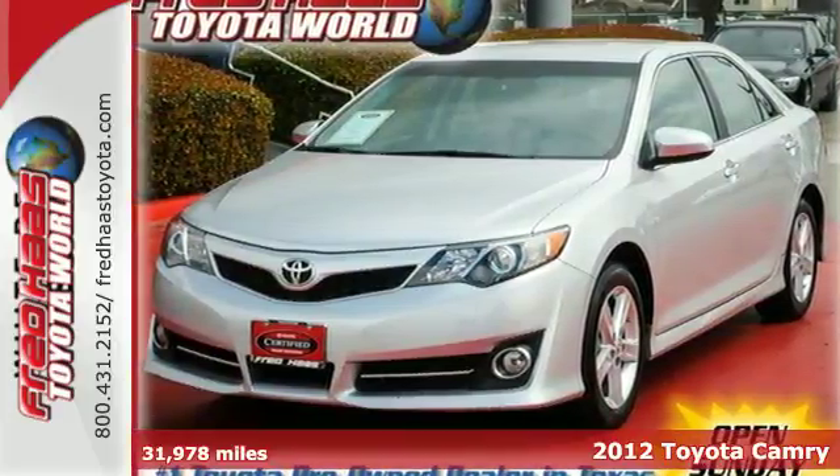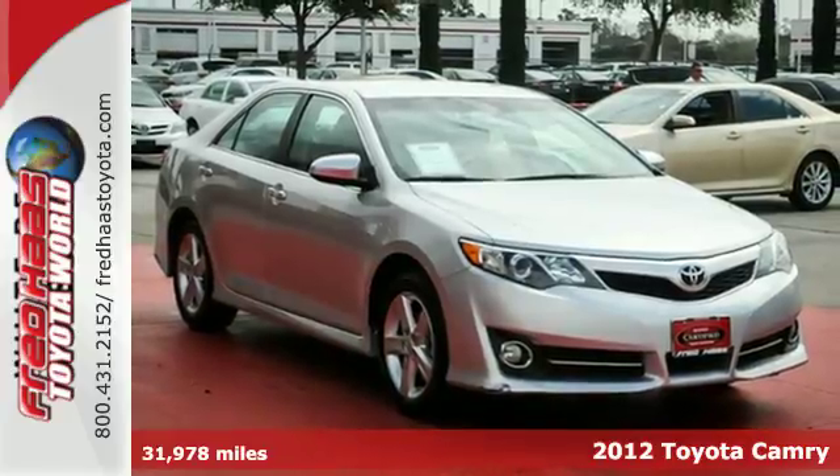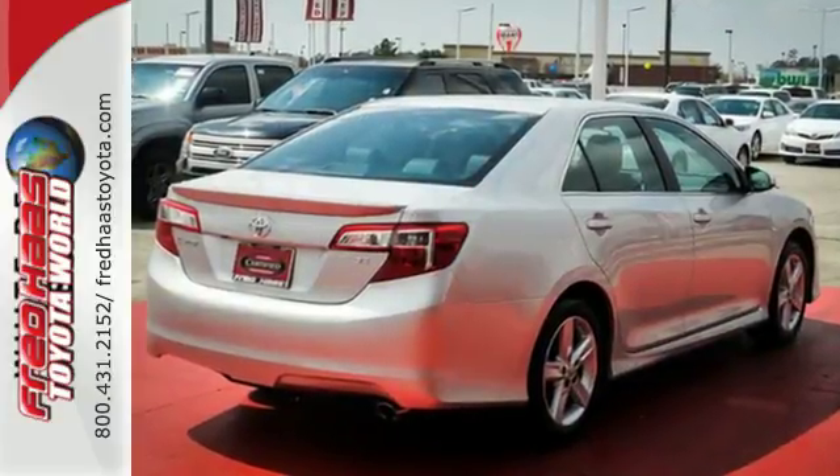Check out the ever-popular 2012 Toyota Camry! The acclaimed Camry is a smart and economical choice. It comes with the safety of a tire pressure monitor, brake assist, and first-in-class 10 standard airbags.